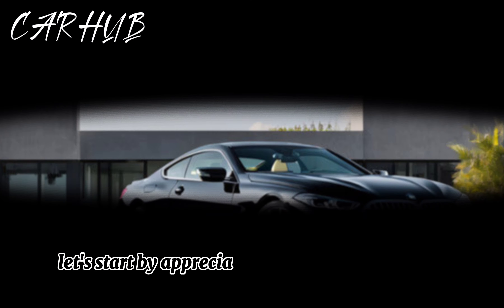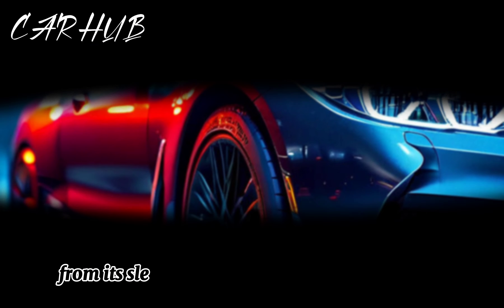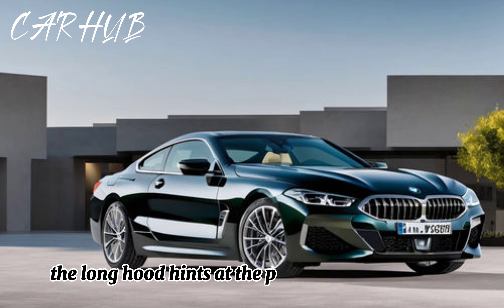Let's start by appreciating the sheer elegance of the BMW 850i. From its sleek lines to the aggressive front grille, this grand tourer exudes confidence. The long hood hints at the power lurking beneath.